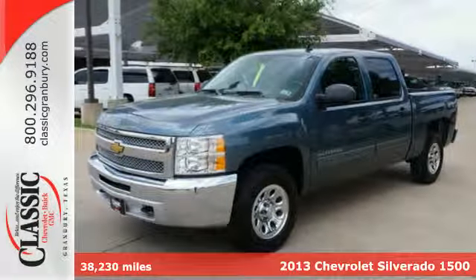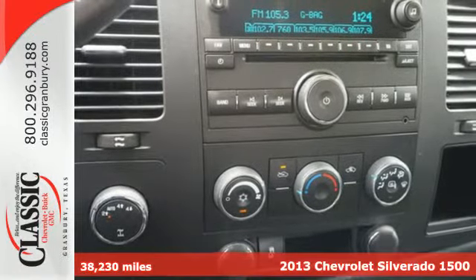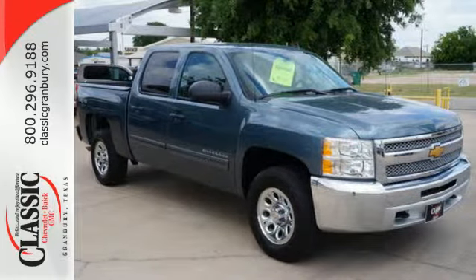It's a 2013 Chevrolet Silverado 1500. The work ethic you love, with the power and payload you need, this full-size pickup is the perfect tool for carrying heavy loads to and from the worksite.